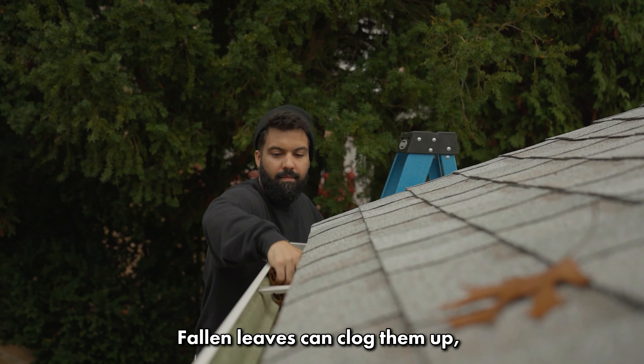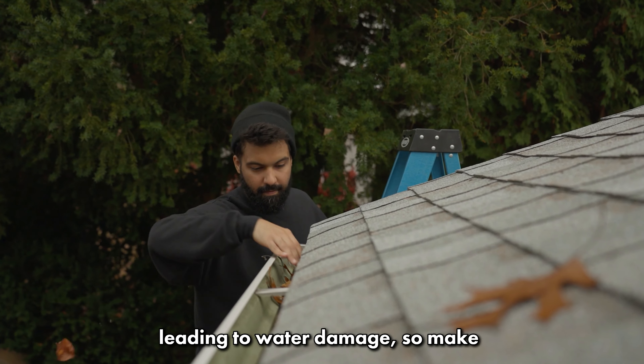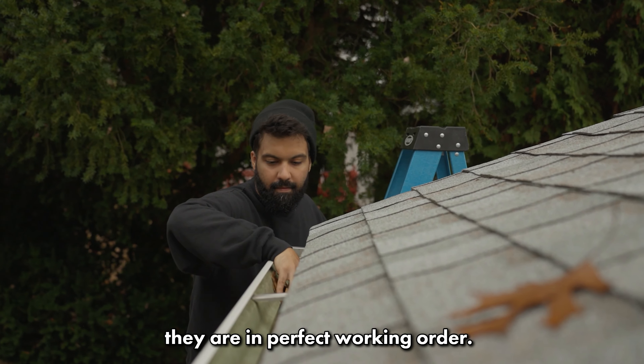Start with your gutters. Fallen leaves can clog them up leading to water damage, so make sure to clean them out and ensure they are in perfect working order.